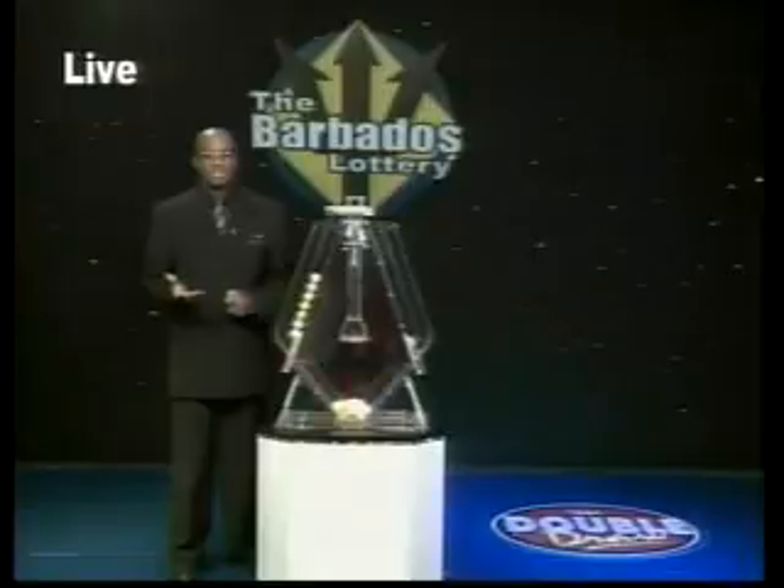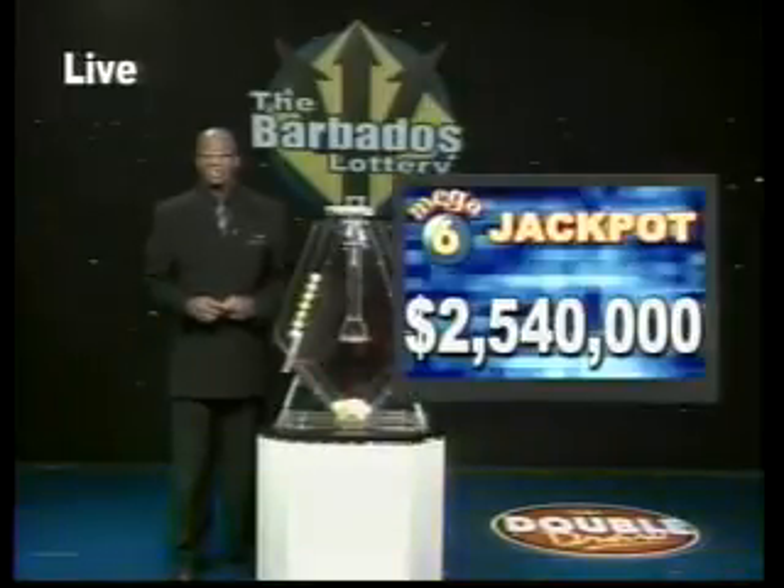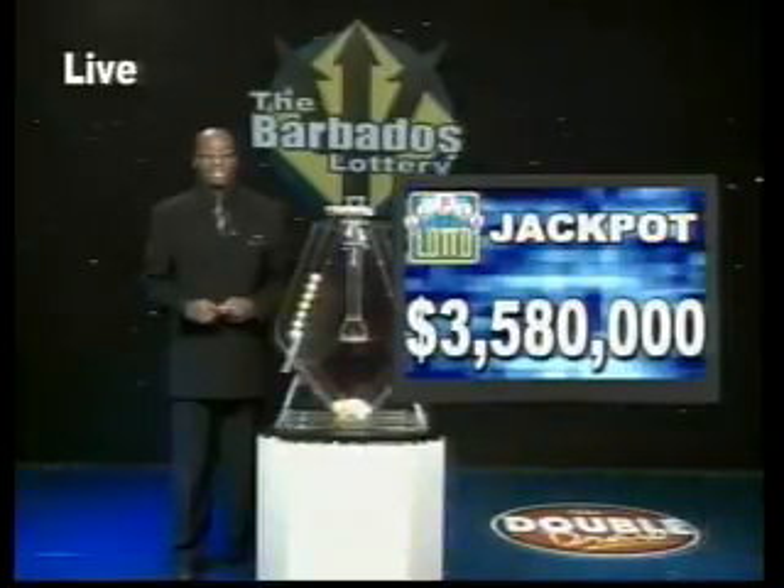Now don't forget your favorite Mega 6 jackpot, all of $2,540,000. And the Super Lotto jackpot, $3,580,000.